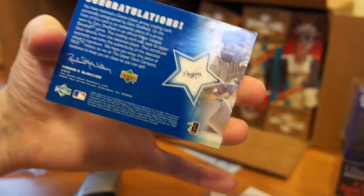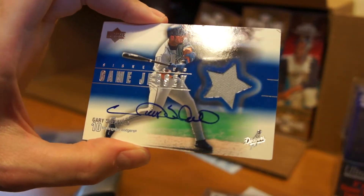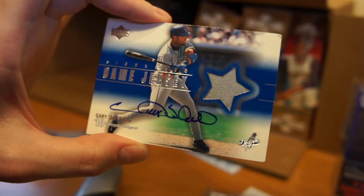And it's Gary Sheffield. Oh well, I'll just have to buy more now. Thanks for checking out this mail day — Gary Sheffield Auto Relic, Dodgers. Later.